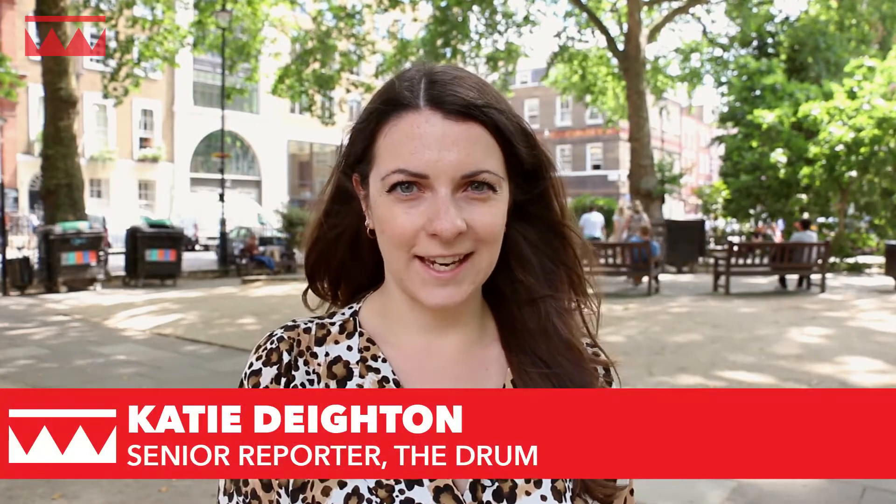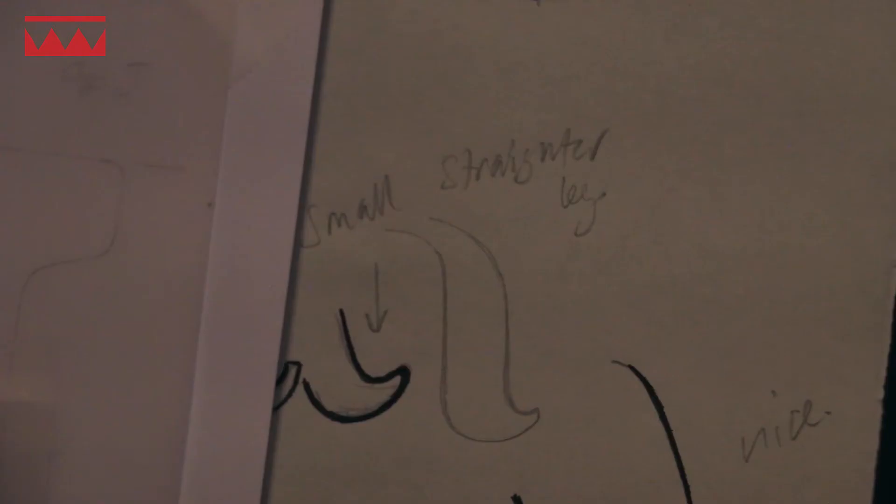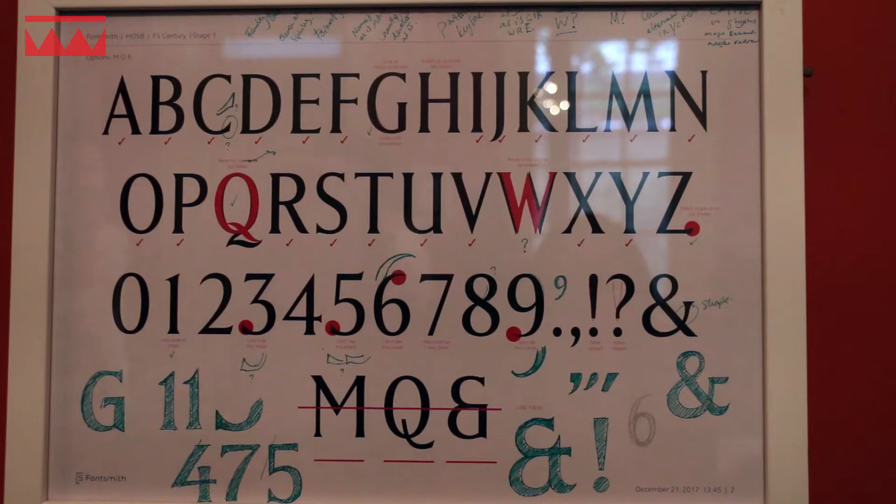But while Soho's decline may be inevitable, one group of creatives are taking action by turning crumbling street signs into new collections of fonts. Going by the name Lost and Foundry, the group has partnered with Fontsmith to create seven new typefaces inspired by seven Soho street signs.